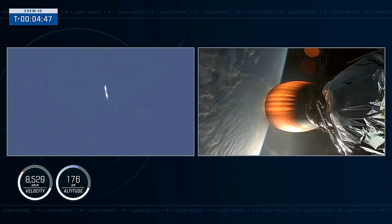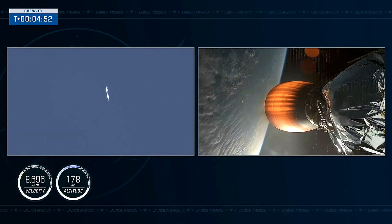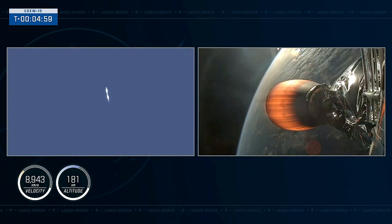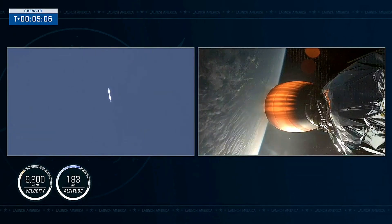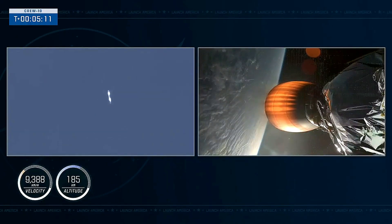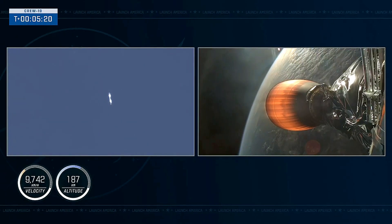The crew's G-loads will dip right when we hit the separation events and continue to build up until then. Dragon, SpaceX — nominal trajectory. SpaceX, Dragon, copy nominal. We're now 5 minutes into today's flight, with liftoff at 7:03 PM Eastern, 4:03 PM Pacific. Continuing to get good callouts as Stage 1 makes its way back to Earth and Stage 2 continues to fire, propelling Dragon into orbit.